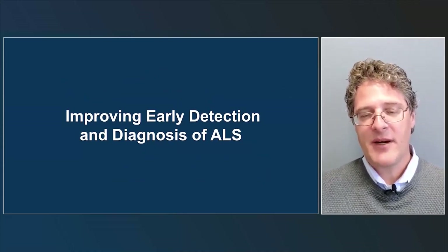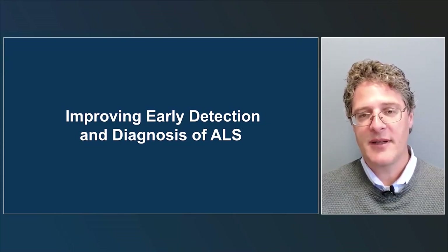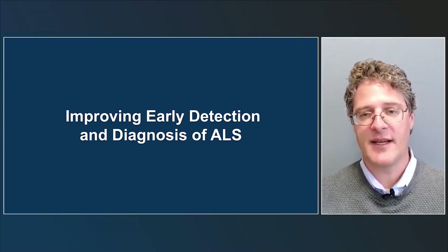My name is James Berry. I'm an ALS clinician and clinical researcher at Mass General Hospital, and I'll be talking today about improving early detection and diagnosis of ALS.